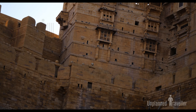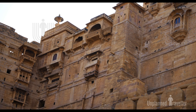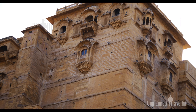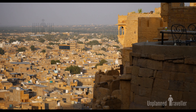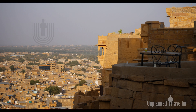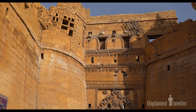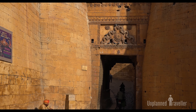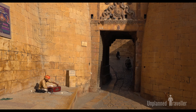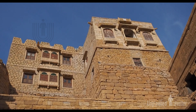The fort is 1500 feet long, 750 feet wide, and is built on a hill at a height of 250 feet above the surrounding countryside. The base of the fort has a tall wall forming the outermost ring, with a triple ring defense architecture. The most important thing about the fort is that it is one of the very few living forts in the world.